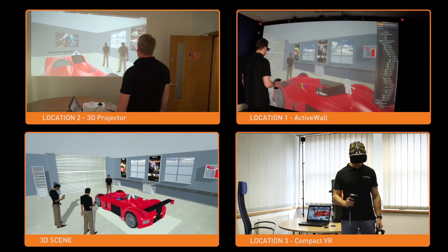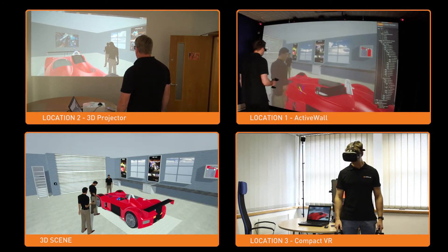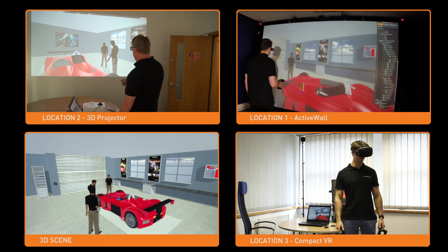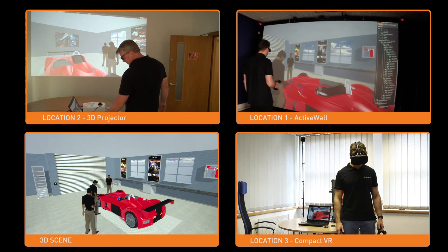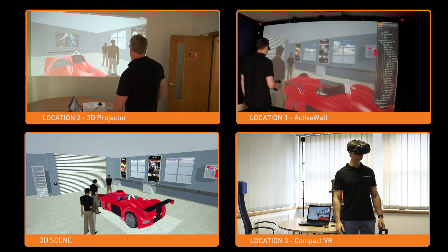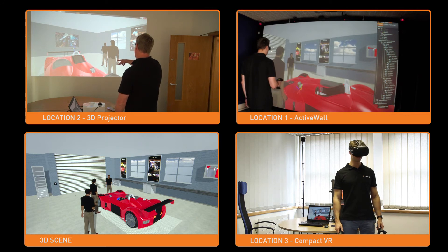From another remote location, a specialist joins who can add an extra element to the design, and then the three of them working together figure out the next steps for the car design overall. A perfect example of collaboration in action.